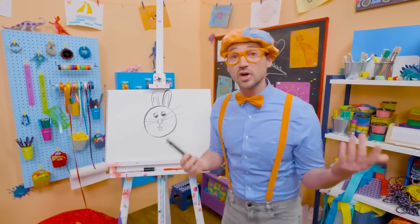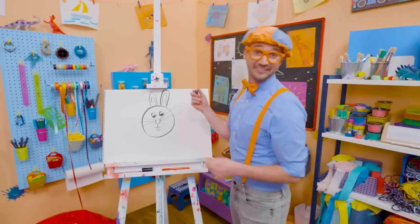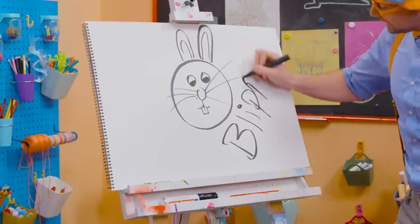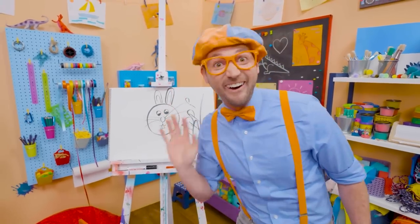Well, if you want to keep drawing with me, all you have to do is search for my name! Will you spell my name with me? Ready? B-L-I-P-P-I! Blippi! See you again! Bye-bye!